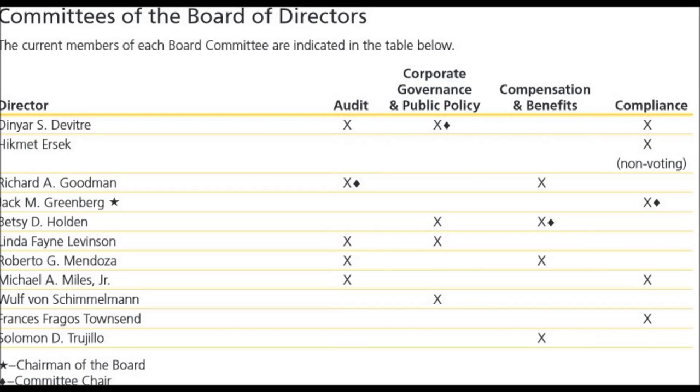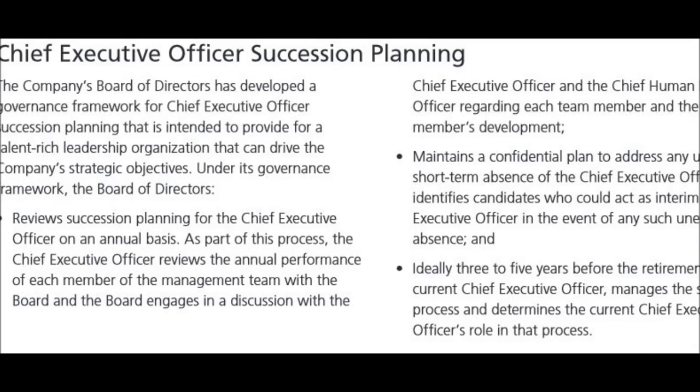Here's a board committee chart. Succession planning addressed in bullets.